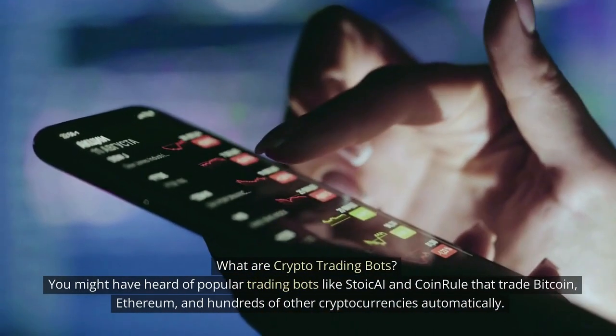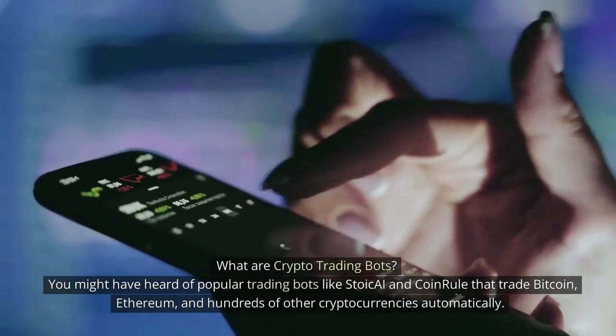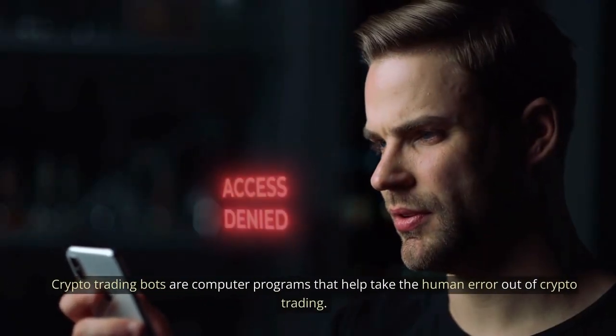What are crypto trading bots? You might have heard of popular trading bots like Stoic AI and CoinRule that trade Bitcoin, Ethereum, and hundreds of other cryptocurrencies automatically. Crypto trading bots are computer programs that help take the human error out of crypto trading.